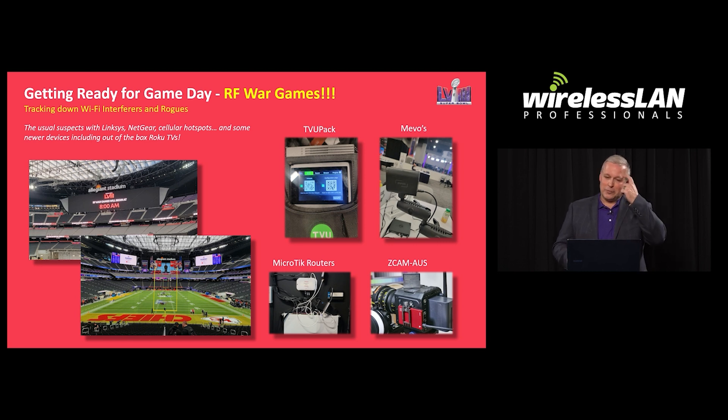What we found this year was interesting. You have the usual suspects — the Netgear, the cellular hotspots, the Linksys. But what was interesting was a lot of the new devices out of the box come with 5 GHz Wi-Fi enabled and they broadcast as soon as you unpack them. Roku TVs, TV U-Packs — a lot of these people don't even know how to use the Wi-Fi on them and aren't using it, they just broadcast by default. Mevo cameras — super cheap — media people like to bring them on. We had some MikroTik routers that we found.